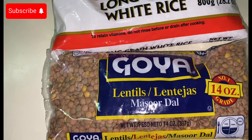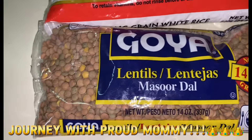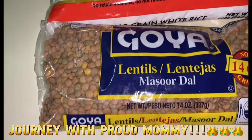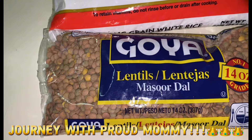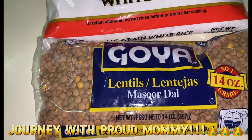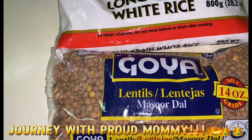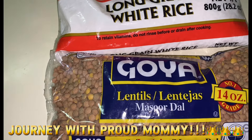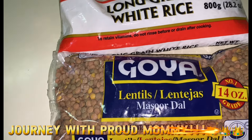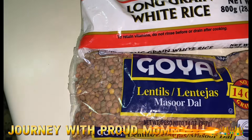Lentils are edible seeds of the legume family, like beans and peas — they grow in pods. There are about four types of lentils: we have the brown lentils, which are European lentils; the green lentils, which are French lentils; the red lentils; and also the black ones. Lentils are high in protein, which helps us build and maintain our muscles, bones, and skin. Protein can also help you manage your appetite and support weight loss because it makes you feel fuller than other nutrients.